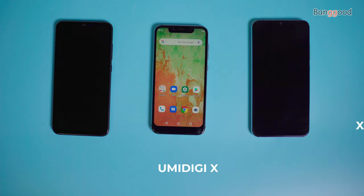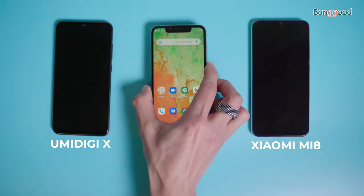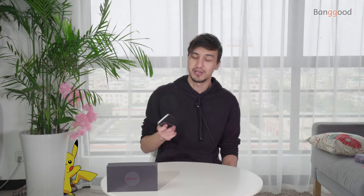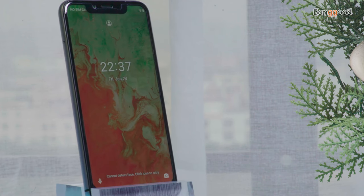Let's get started. As you can see, the UMIDIGI A3X is a compact, slender phone when compared to the UMIDIGI X or Xiaomi. It's all about holding them in your hands — this is a key comparison, this is how they feel. It's elegant and minimalist, to be more accurate.